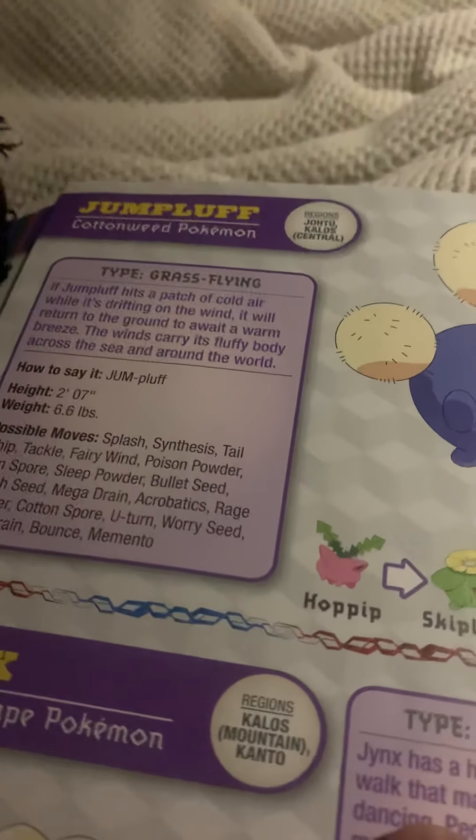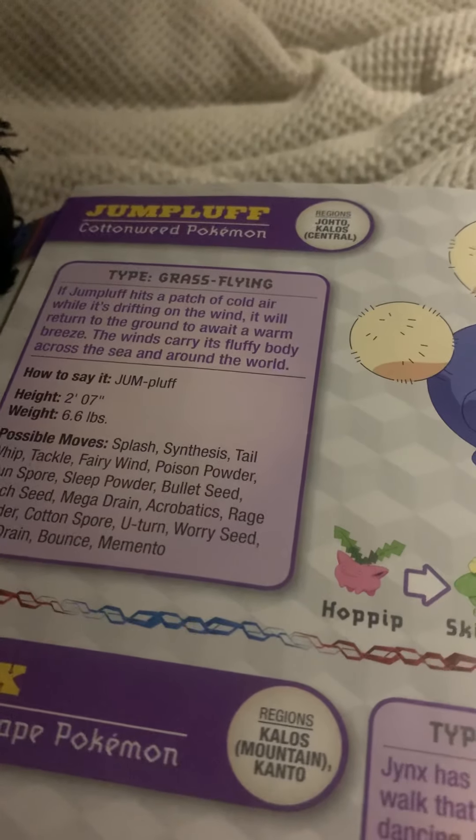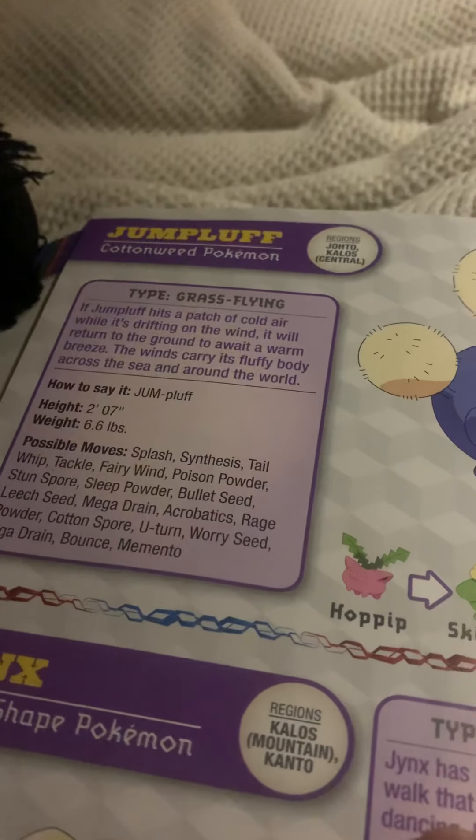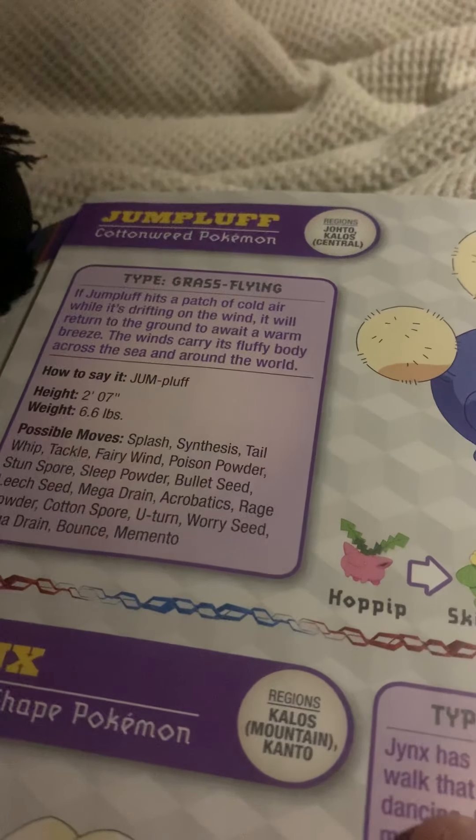Jumpluff, the cottonweed Pokemon. If Jumpluff hits a patch of cold air while it's drifting on the wind, it will return to the ground to await a warm breeze. The winds carry its fluffy body across the sea and around the world.